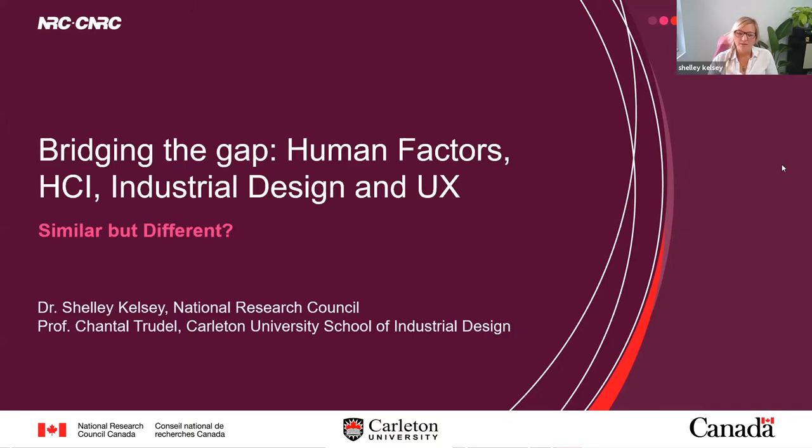How to figure out where you fit and how to sell yourself a little bit. This is more of a professional development but also background about all of these domains that really touch each other quite intimately, and how we can bridge the gap based on what your skill set is coming out of the HCI program. While mentoring students, there are a lot of questions like, you're in human factors but I'm in HCI — how are we the same but different? So we'll go through the similarities and differences and talk about what that all-encompassing domain might look like.